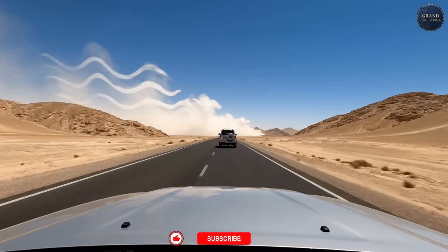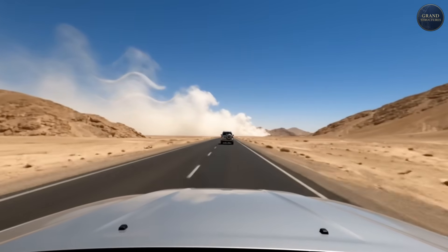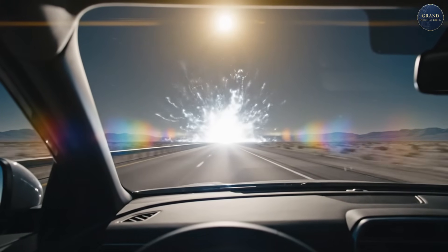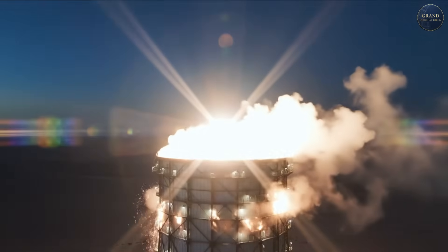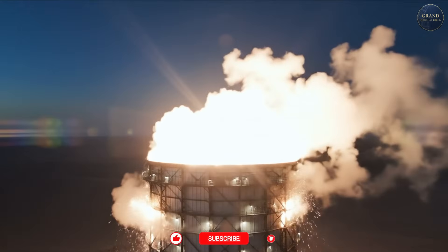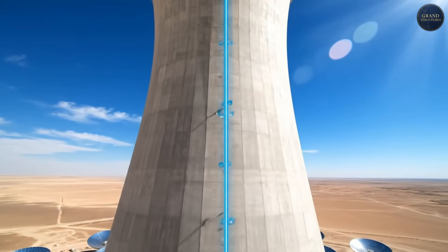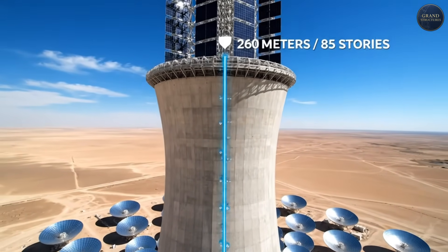If you drive south from Be'er Sheva in Israel, about 40 kilometers into the Negev desert, you'll see something that shouldn't exist. A second sun, floating above the desert floor, glowing so bright you can't look directly at it. This is the Ashalim Solar Tower. At 260 meters tall — that's 85 stories — it's the tallest solar-powered tower in the world.